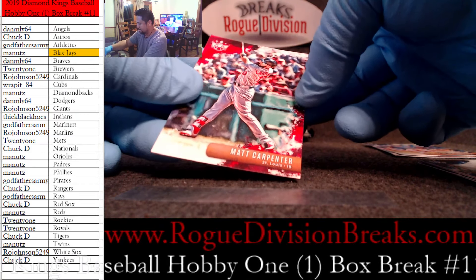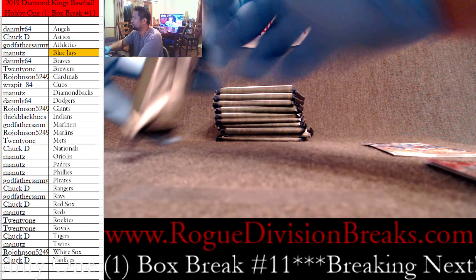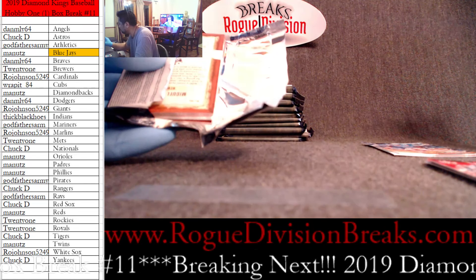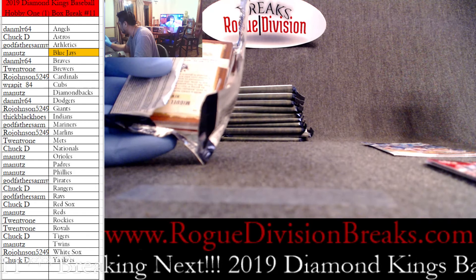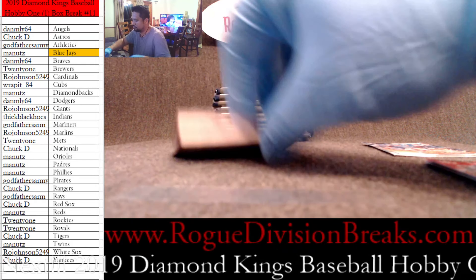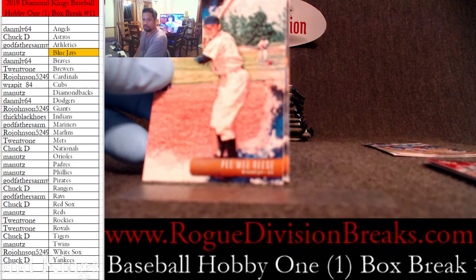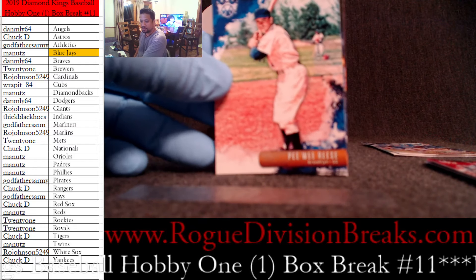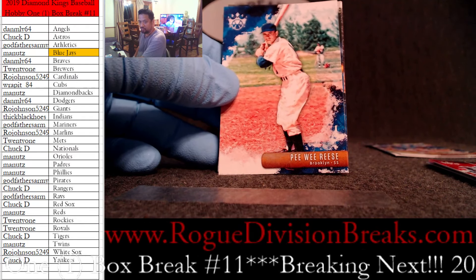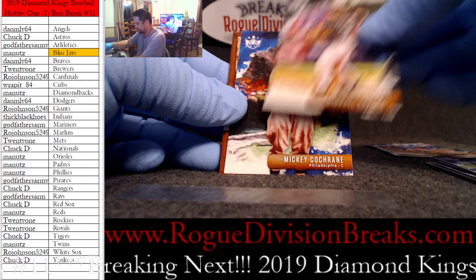Jake Bowers rookie card. These are some really nice cards — I like them, they're pretty. I wish they were licensed. Lou Gehrig, Matt Carpenter. I'm really digging them though. Oh — artist proof!